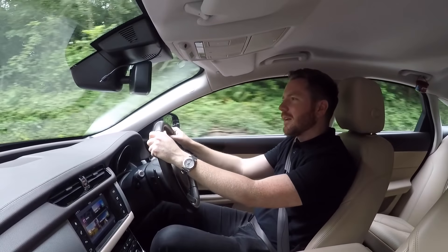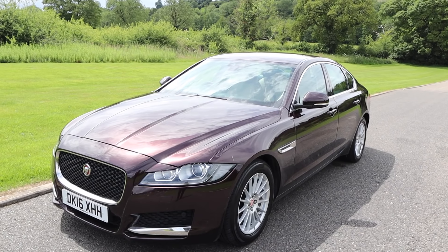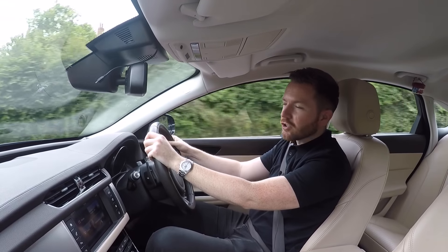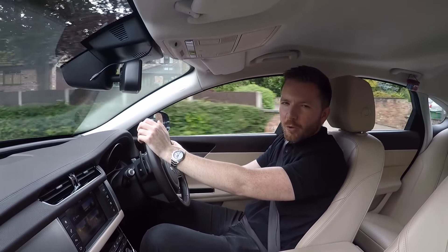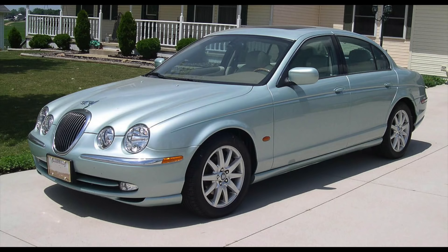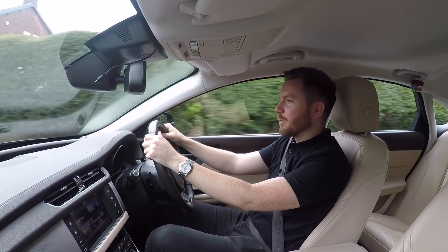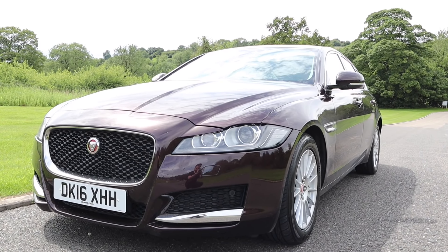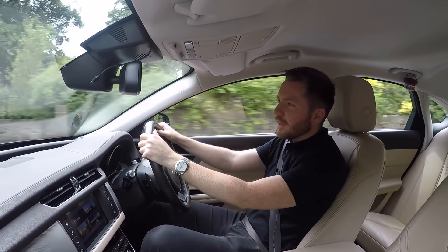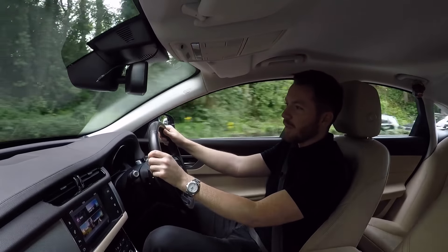Alright guys, how's it going? Welcome back. Today I'm in this Mark II Jaguar XF. The first generation Jaguar XF ran from 2008 until 2015, and it was a bold move for Jaguar. It was a big departure from the Fuddy Duddy S-Type which it replaced. It was the first Jag for a while which embraced the future rather than romanticizing ideas from the past. It's fair to say it was a great success — they sold lots of them and they were very popular.